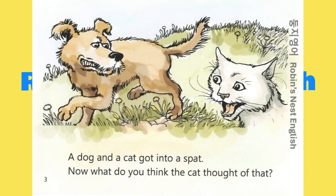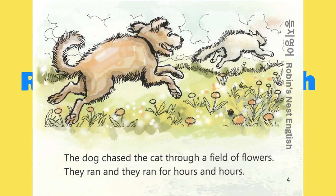A dog and a cat got into a spat. Now what do you think the cat thought of that? The dog chased the cat through a field of flowers. They ran and they ran for hours and hours.